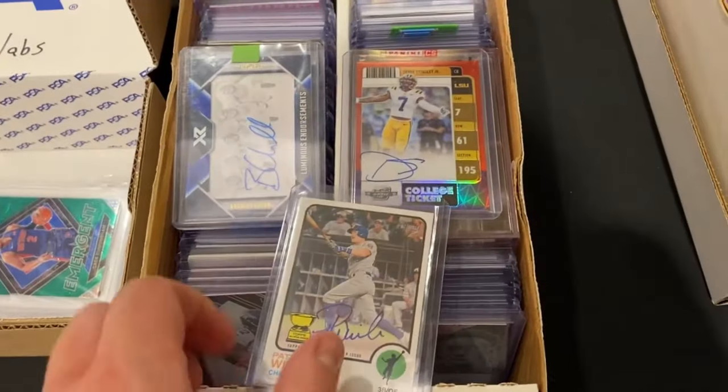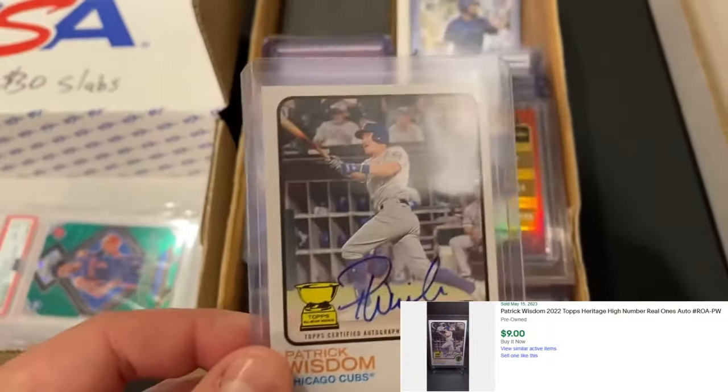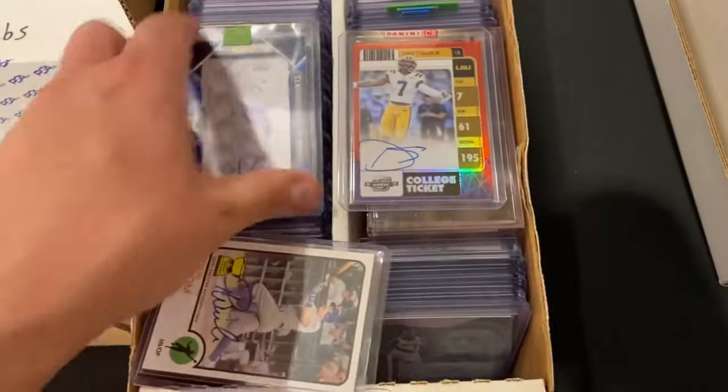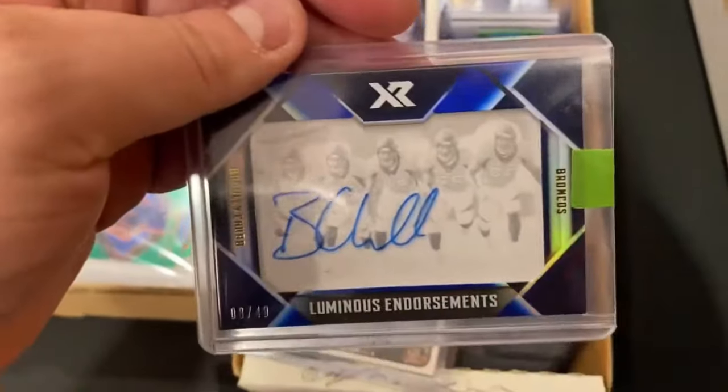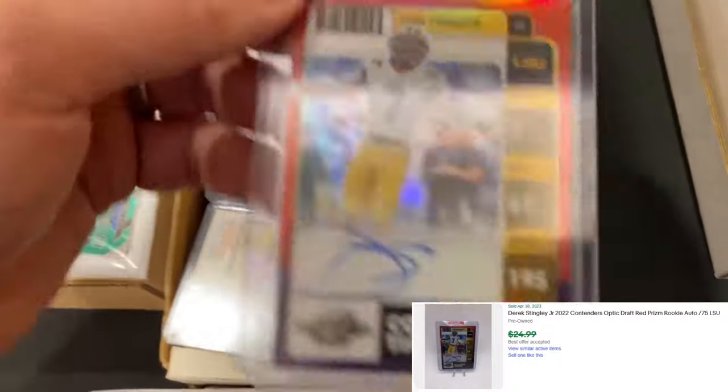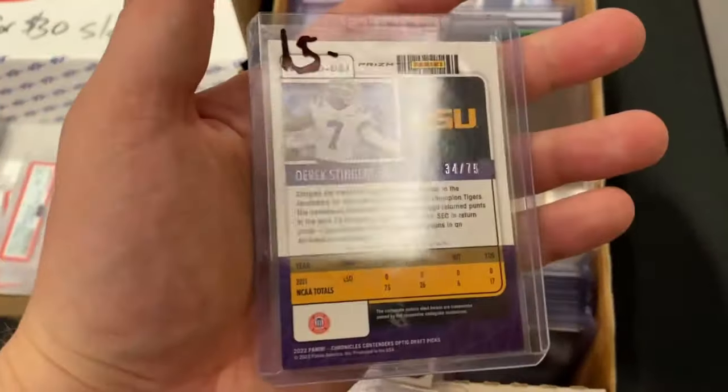Next stop was this $5 auto box. Picked up this Patrick Wisdom — a little something for the Cubs PC. Then I got this Bradley Chubb, an XR numbered out of 49. And lastly, this Derek Stingley — an on-card auto out of 75.